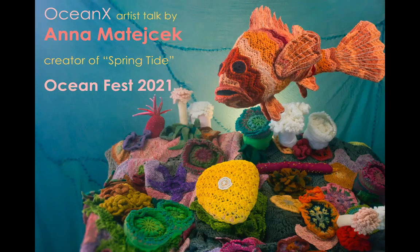Hello, my name is Anna Manachek, and I am the creator of Springtide, which is a part of OceanFest's 2021 art exhibition. I'd like to tell you a little bit about myself and my artwork and show you some examples of my work. Before we get started, I just want to take a minute to thank Rosemary and Lisa and Gabriel and everybody at OceanFest who has been so helpful and have made this possible. I'm really excited to share my work with you today.